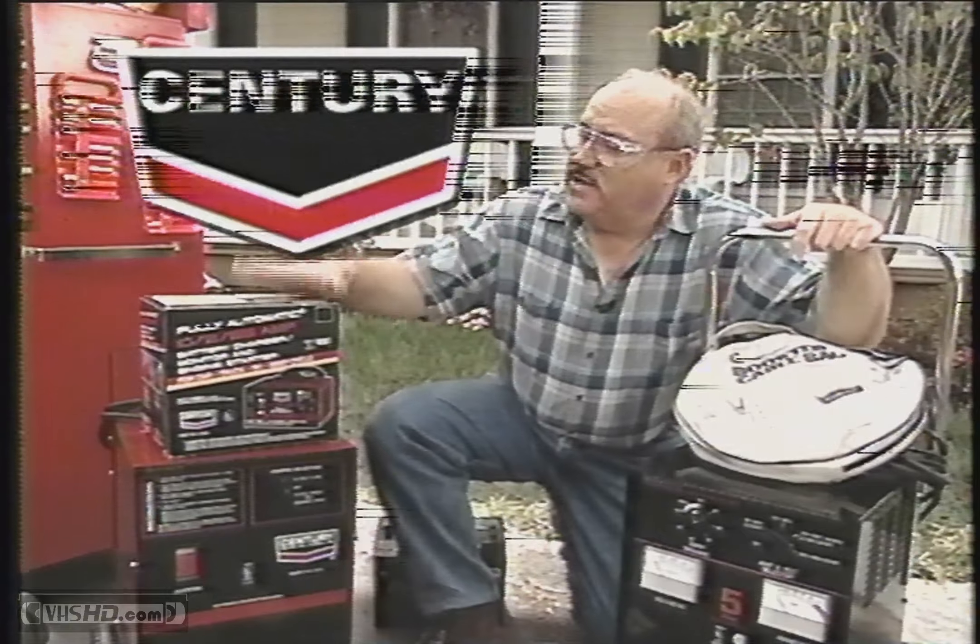Need a battery charger? Choose Century for a complete line of professional battery chargers.